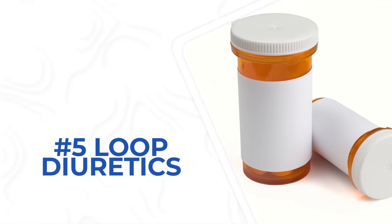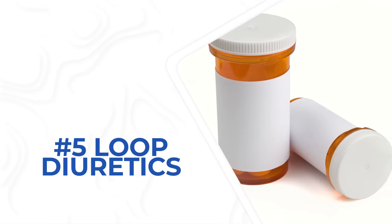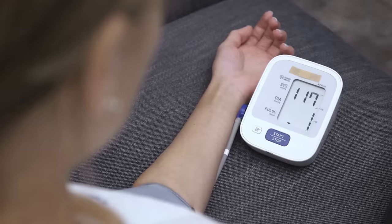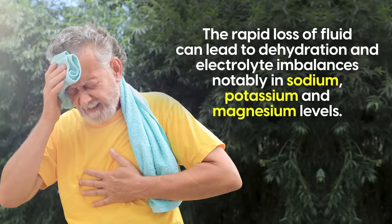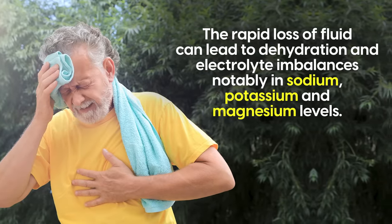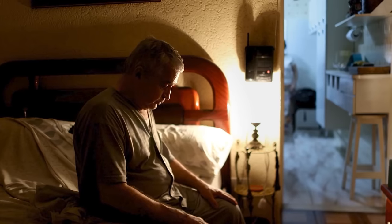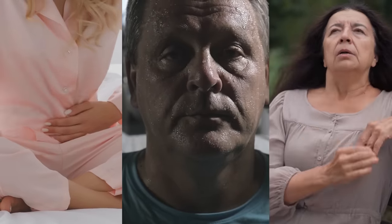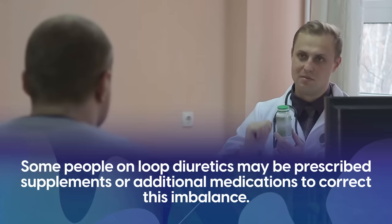Loop diuretics like furosemide, bumetanide, and torsemide are often used when fluid retention is a problem. They target the kidney, effectively increasing urine production, which reduces fluid volume and in turn lowers blood pressure. The rapid loss of fluid can lead to dehydration and electrolyte imbalances, notably in sodium, potassium, and magnesium levels. This can have significant repercussions, including cramping, extreme fatigue, confusion, and nausea. Some people on loop diuretics may be prescribed supplements or additional medications to correct this imbalance.